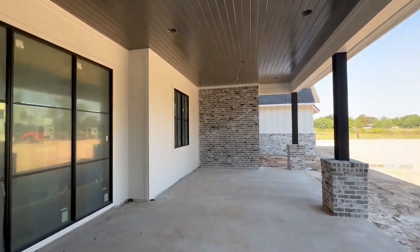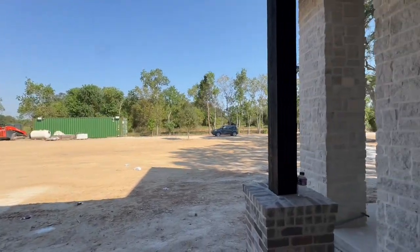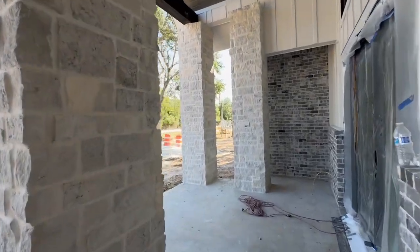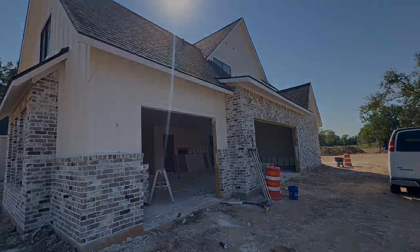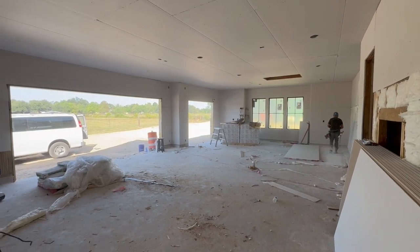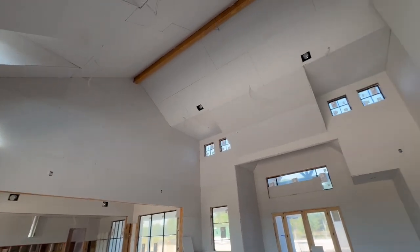Spanning over 5,000 square feet, this home offers a seamless blend of modern design and timeless elegance. With five spacious bedrooms and four and a half beautifully appointed baths, this residence is crafted to cater to your sophisticated lifestyle. A three-car garage has plenty of space for storing your precious collector cars or setting up a workshop for whatever your heart desires.